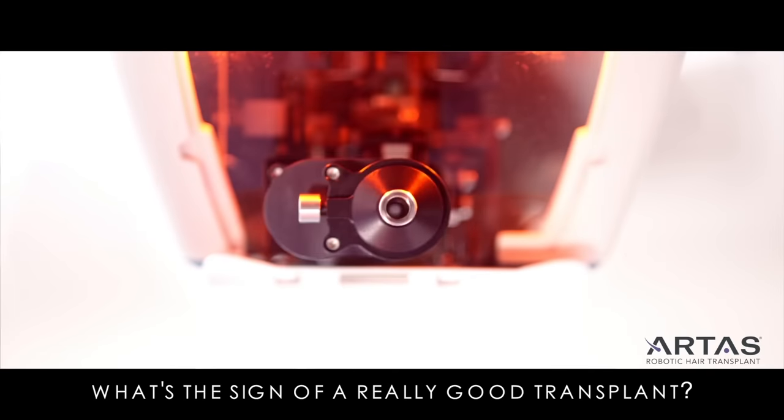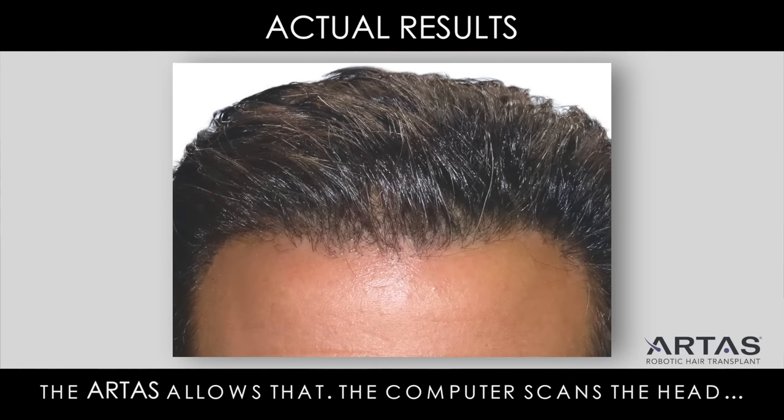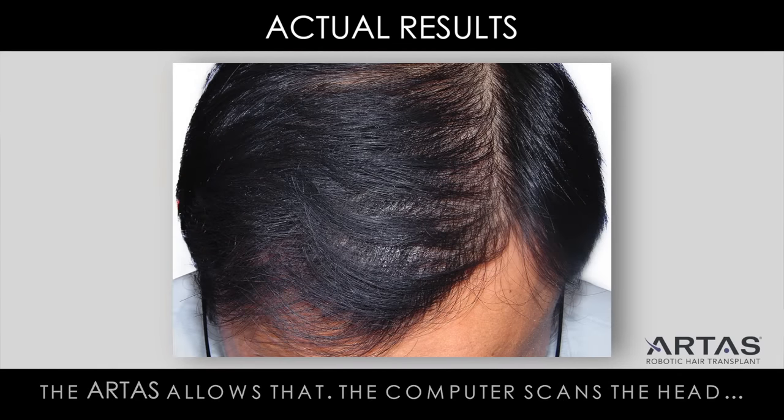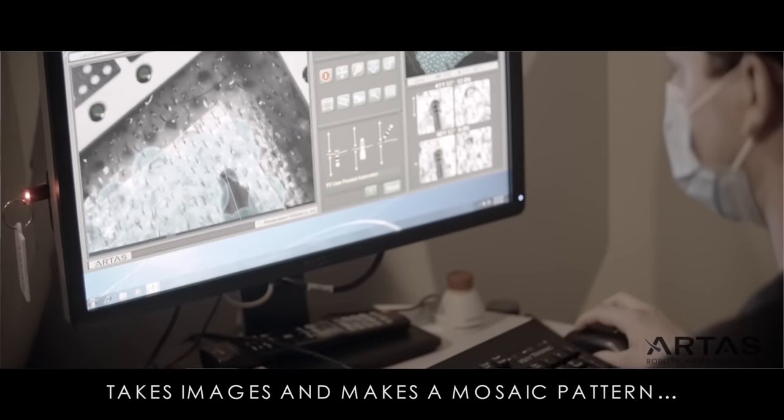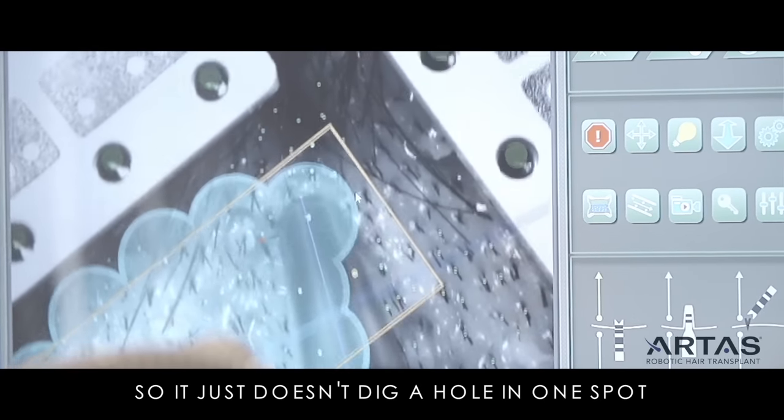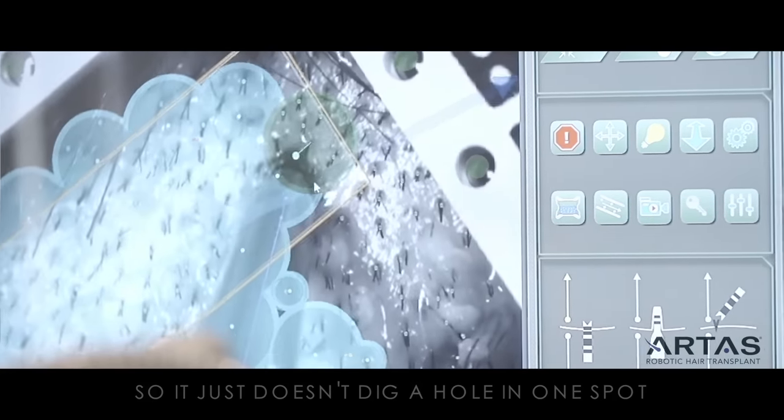What's the sign of a really good transplant? To be equal to this. The artist, aided by the computer, scans the head, takes images, and makes it a mosaic pattern around here so it just doesn't dig a hole in one spot.